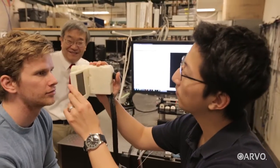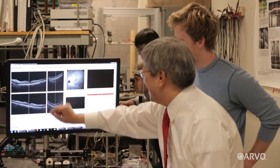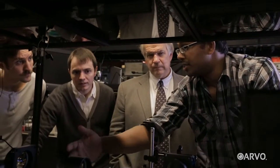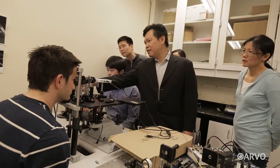And while OCT has already brought us incredible medical advances, researchers continue to push the limits of the technology. One new version that has doctors especially excited is called OCT angiography.